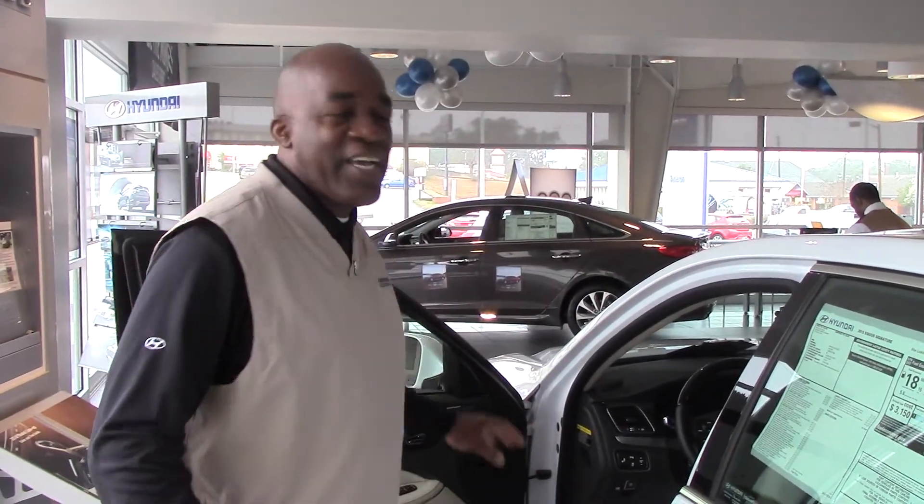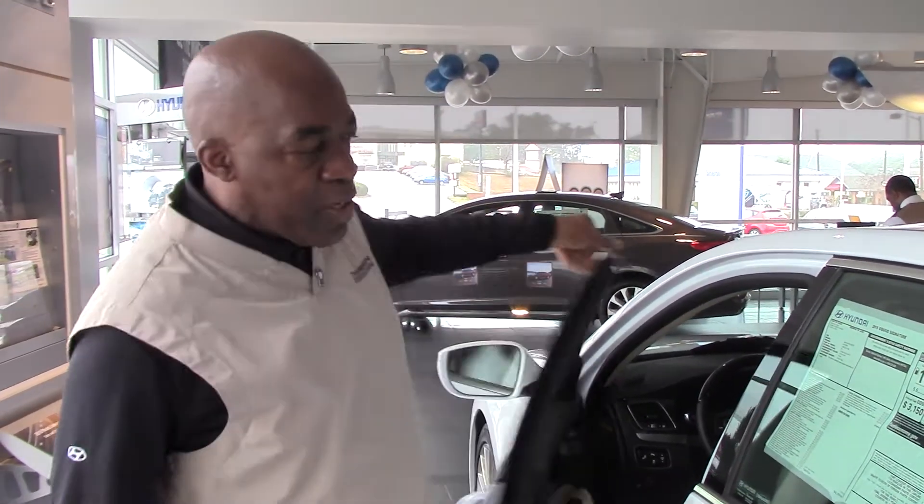Anywhere in the continental United States you can take this vehicle and have it serviced. You don't have to bring it back here, but we want you to come back here. Kelly, thank you so much. Give me a call — Larry Johnson. My number is 380-6250. I'll look for you soon. Thank you.